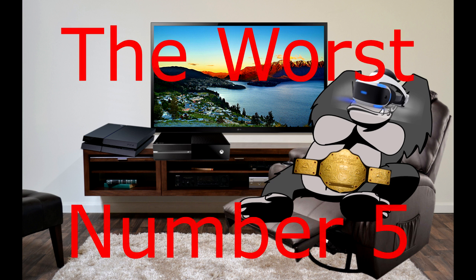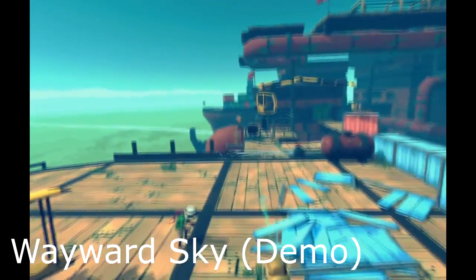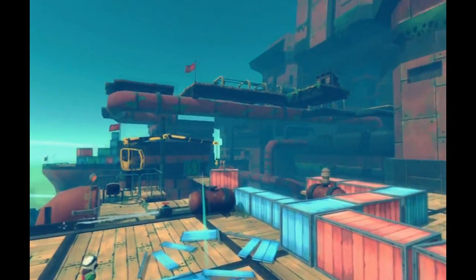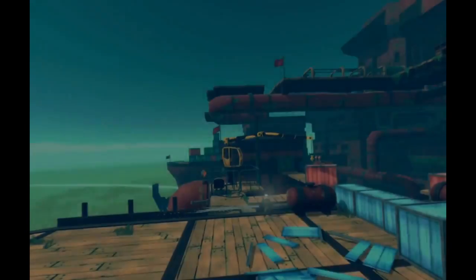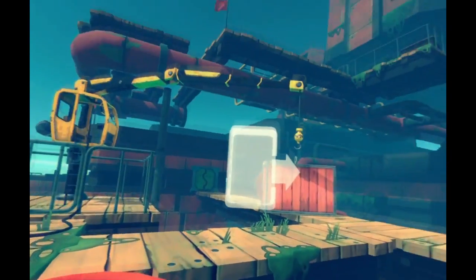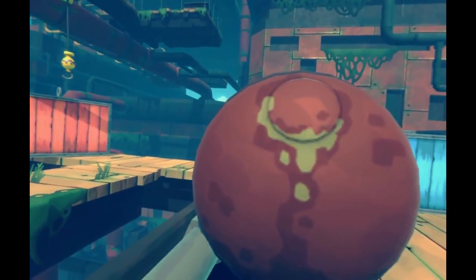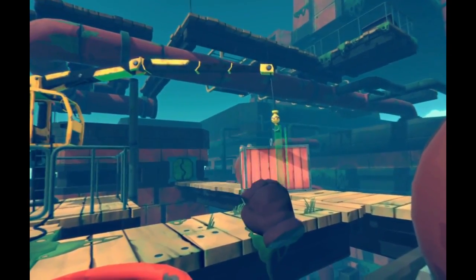Number five is Wayward Sky. Keep in mind I only played the demo, but to me this didn't seem like a game that had to be a VR game. Yeah, it had the 3D and 360-degree effects and everything, but it was basically just a point-and-click adventure game where you aren't in direct control of the character — you just point and tell them where to go. Just from a gameplay mechanic standpoint, it didn't seem all that fun. But considering I only played the demo and it might just be a kind of game I personally don't enjoy, I left it low on the list.